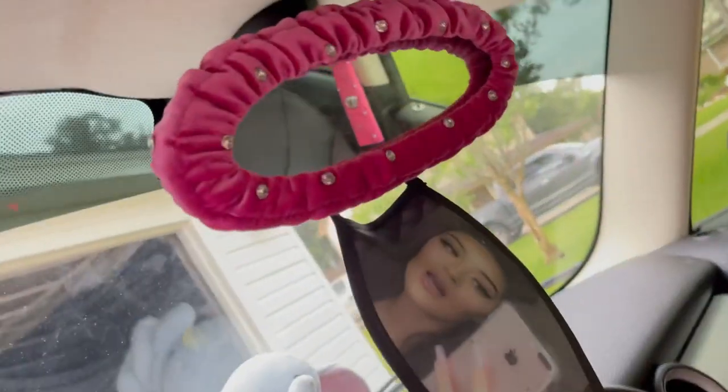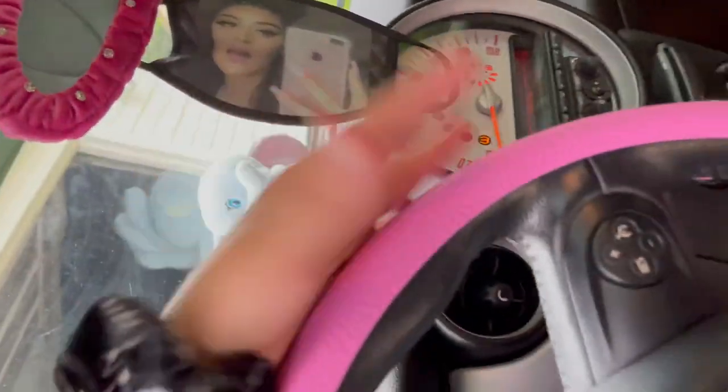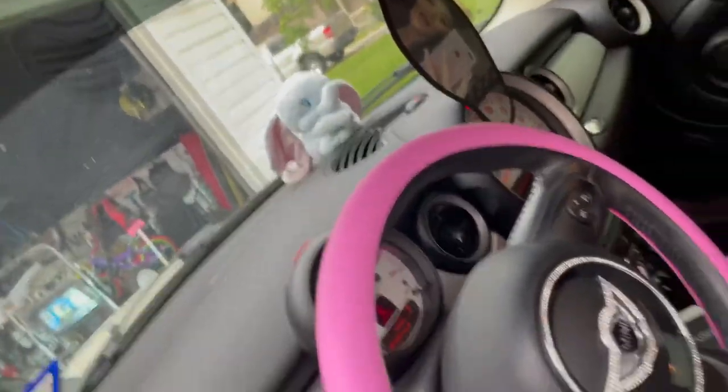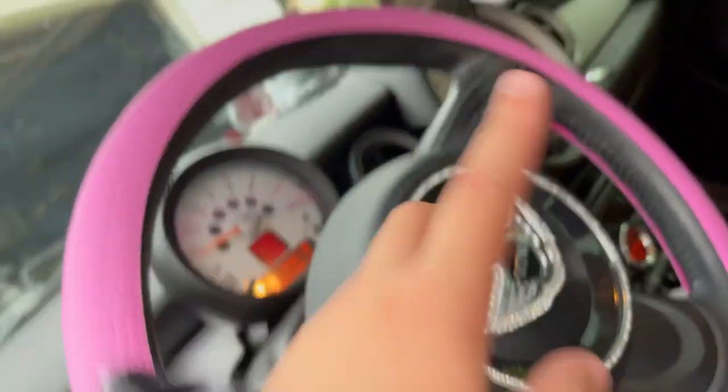I have this cover for my rearview mirror — I got it from Amazon. It's a face mask, but you know it's okay. Dumbo of course. On my steering wheel I have a blinged-out ring and then my blinged-out emblem.